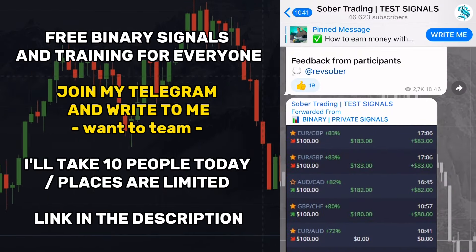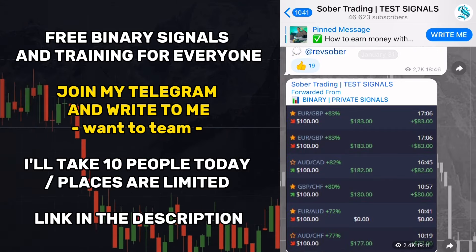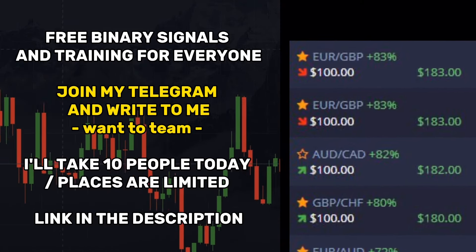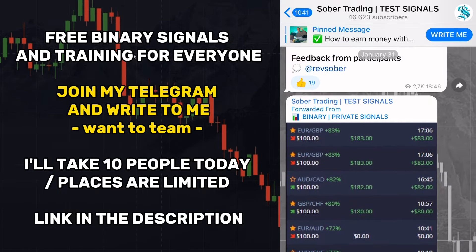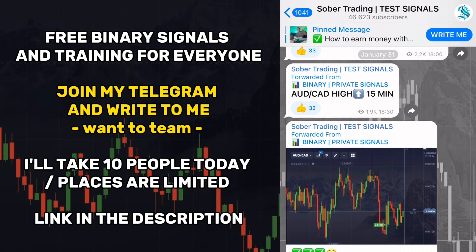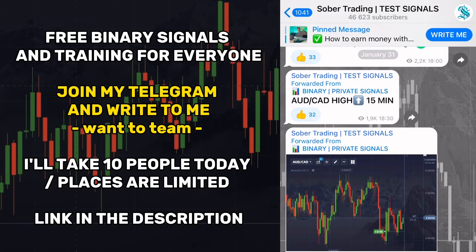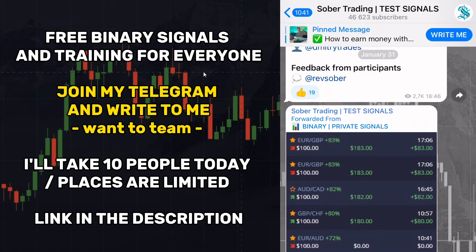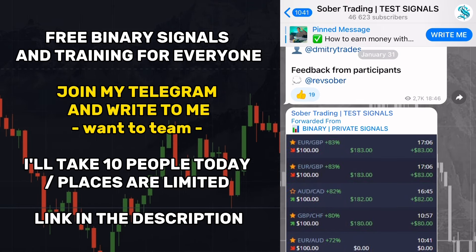If you don't understand how to set up indicators, if you want to start trading, or you're already trying to work and losing money, you definitely need to get into my free trading team. Every day I trade with my subscribers and show all my trading signals — you can repeat them manually or automatically by connecting to my trading account. It's very convenient for everyone. I will answer all your questions, help you get started, and give instructions on how to earn from $20 to $500 daily. Open the video description right now, join my Telegram blog, and write 'I want to team.'